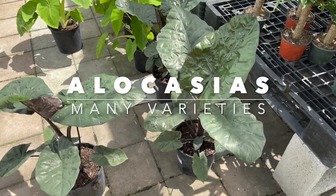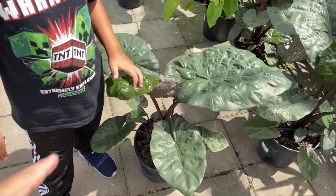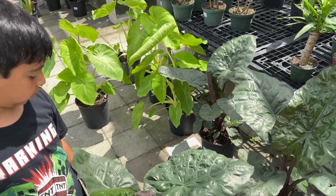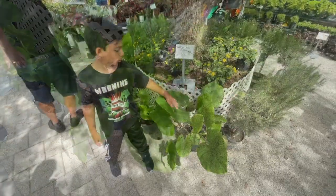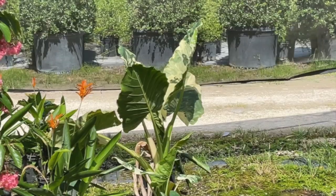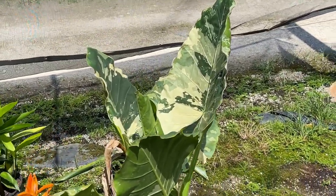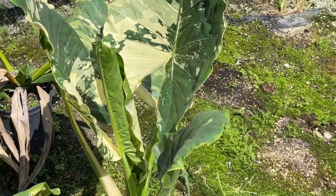Here we have the cool shade-loving Alocasia — the Yucatan. The leaves are kind of cool, almost looks fake, like it's plastic but it's not. California Alocasia is a great shade-loving plant. Look at this variegated Alocasia — beautiful mottling. This specimen would be great under a large shade tree.